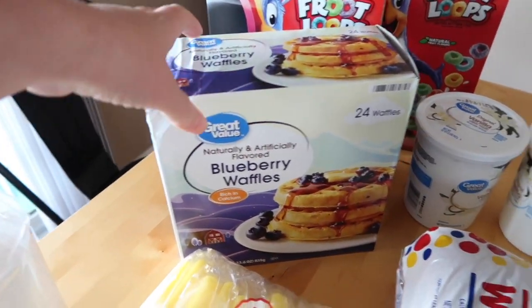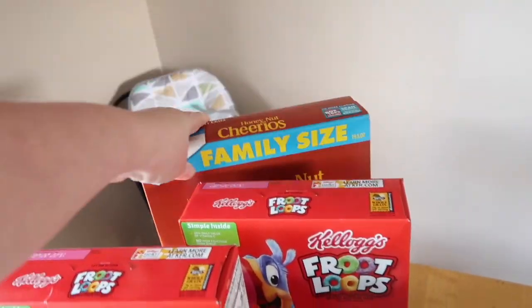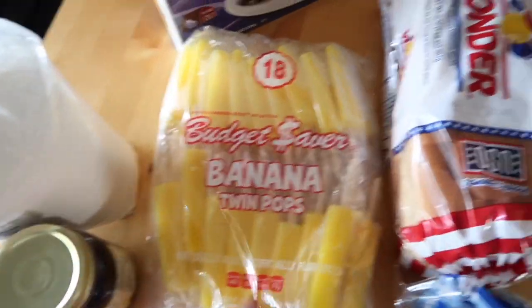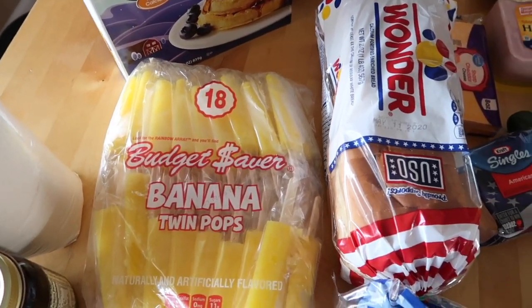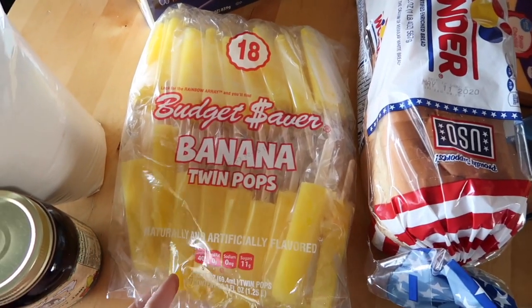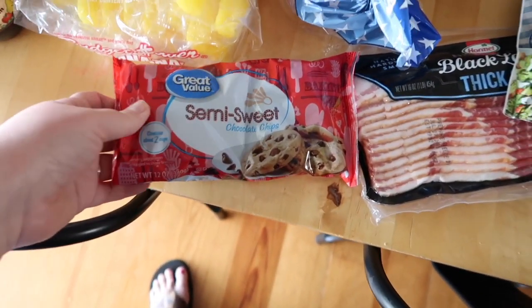A box of blueberry waffles, two boxes of Froot Loops, and a big box of Honey Nut Cheerios. I got the girls some banana popsicles — usually when we get popsicles, if there's banana in the mix, they all fight over it, so I just got all banana this time. A big bag of popsicles and a bag of chocolate chips.